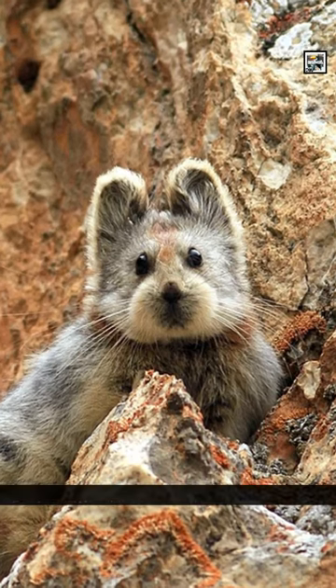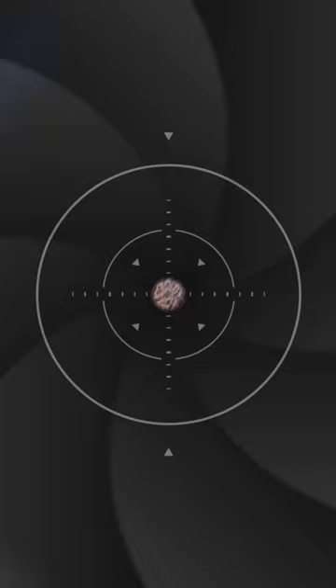Welcome to Animaladay, quick pika facts — the mouse-eared mountain rabbit. Pikas have a similar look to rodents, especially with their round mouse-like ears, but they're actually closer to rabbits and hares since all three are in the lagomorph order.